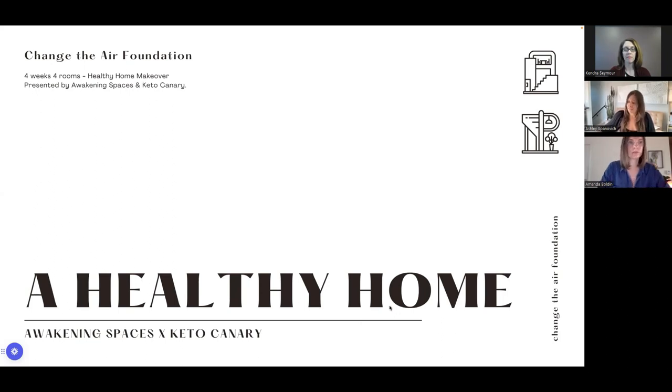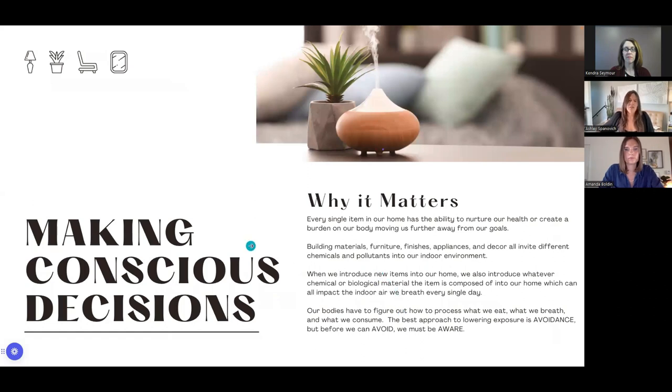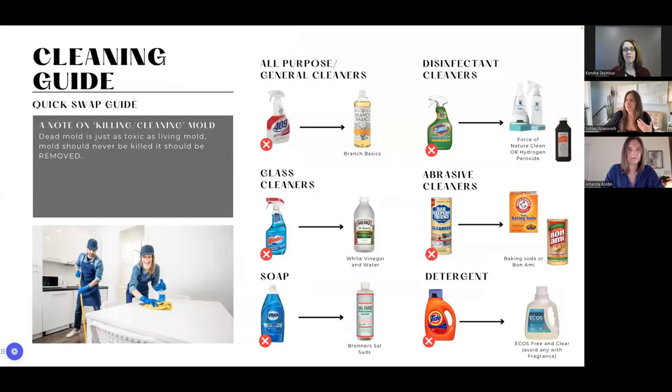We're going to share one of the biggest and easiest things everyone can do today to have a healthier indoor environment. This is our cleaning guide — a quick swap guide we put together for you. It covers all-purpose general cleaners, glass cleaners, soap, disinfectant cleaners, abrasive cleaners, and detergents. Oftentimes these products are filled with fragrances or other chemical components that we really don't have enough info on and are harmful to our health.